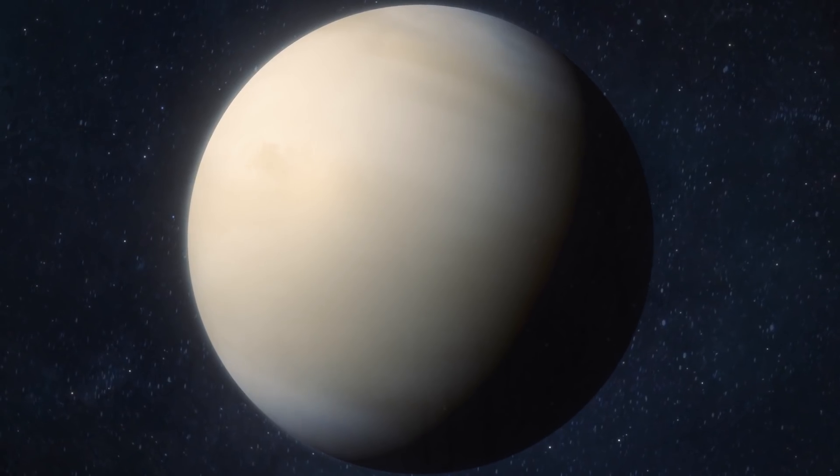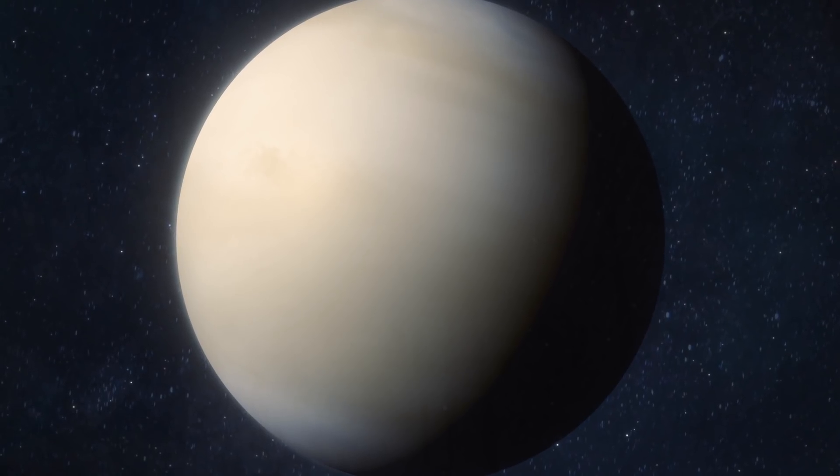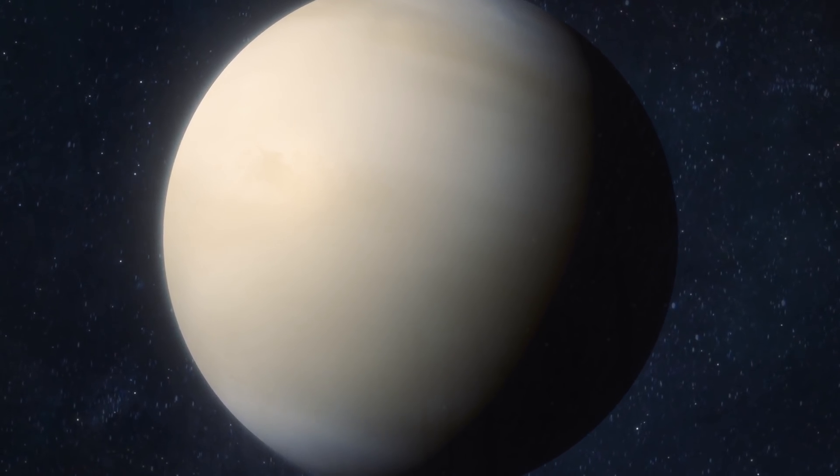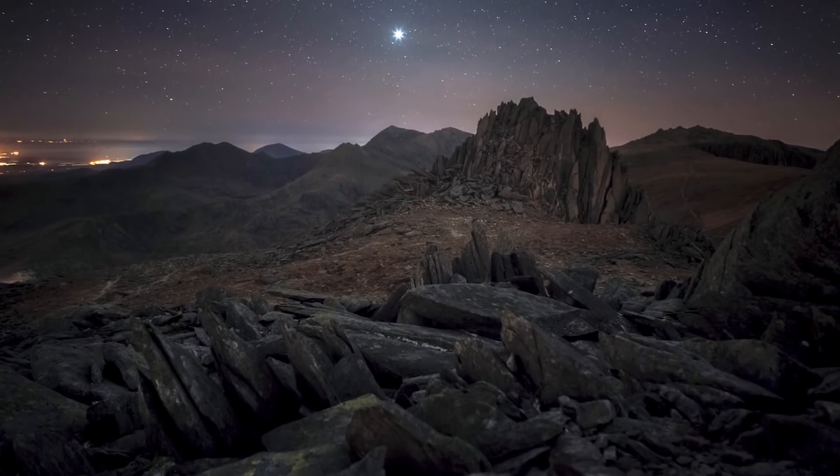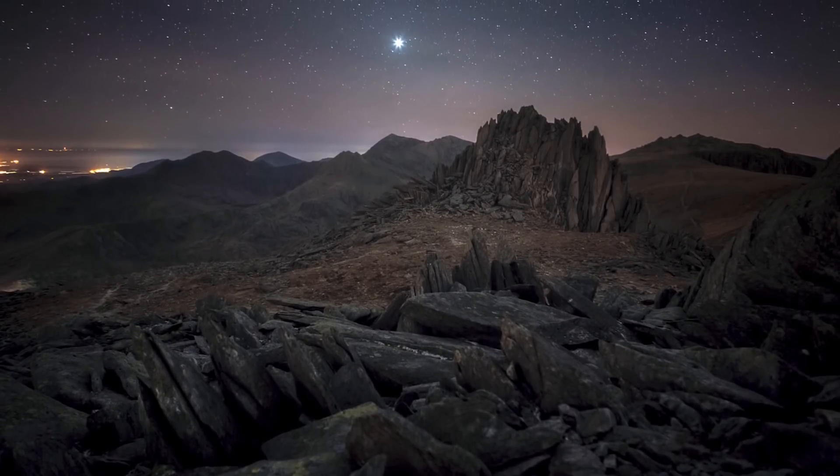March is a great month for the brightest planet, Venus. It reaches greatest eastern elongation on the 24th — its highest point in the night sky — and that means it can be seen as late as midnight in the western skies.